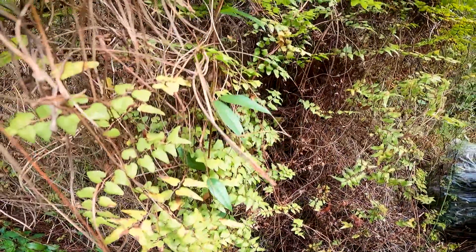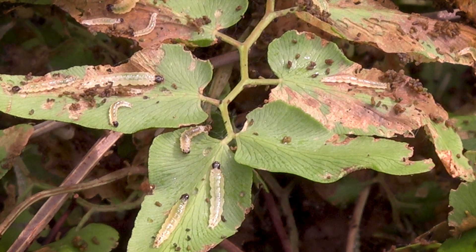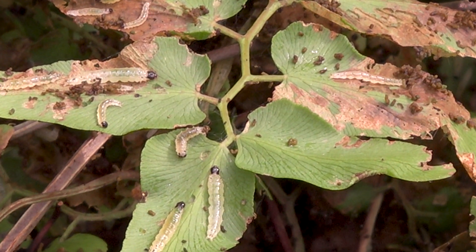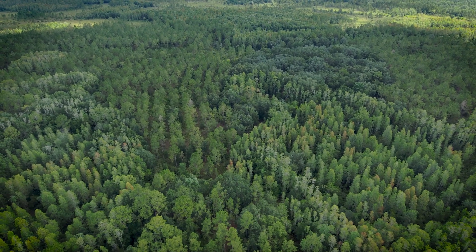Old World Climbing Fern is one of the most challenging invasive species that we deal with here, just because of where it likes to live and how hard it is to get to and control. Having this biocontrol agent be able to help reduce these populations would be of tremendous benefit as far as staff time and money, and just the health of the district lands.